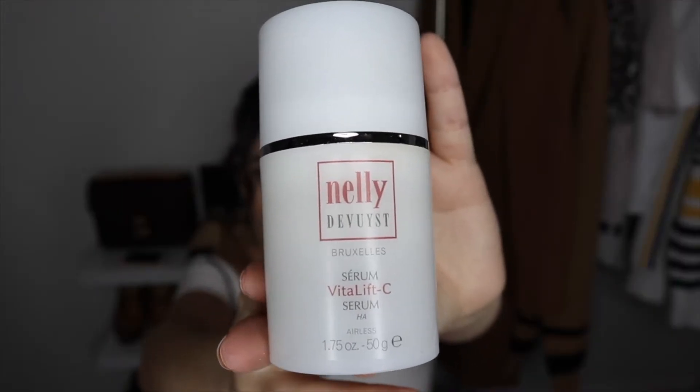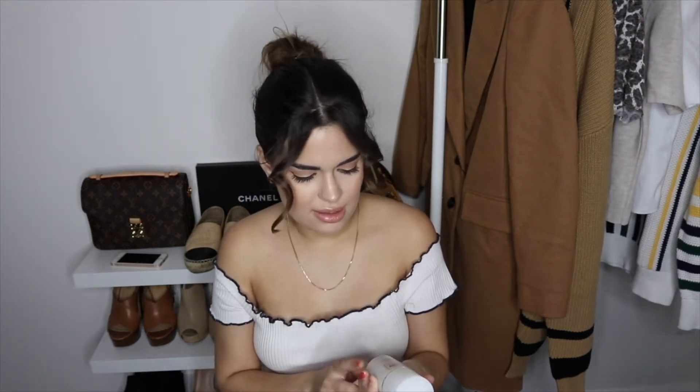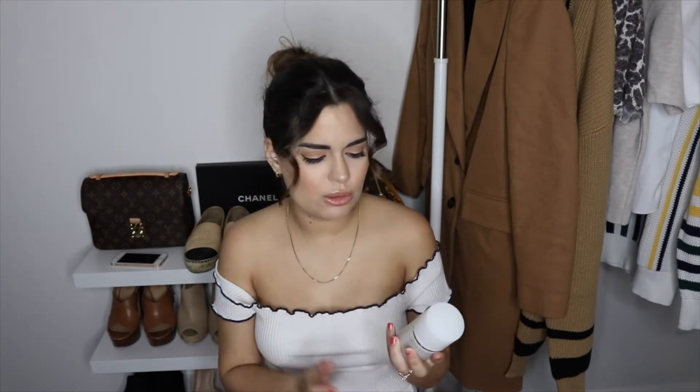I'm gonna start with everything that is skin-related. The first thing I see in the bag is the Nelly De Bus Vitamin C serum, made with hyaluronic acid. I put it on in the morning and at night after cleaning my face. It's pretty good for people like me who had acne before and have marks left on the skin. This is a product you can only buy in clinics — it needs to be recommended by a professional. I just finished it; this lasted me about six months. You only need a little bit and it's gonna cover the whole face.